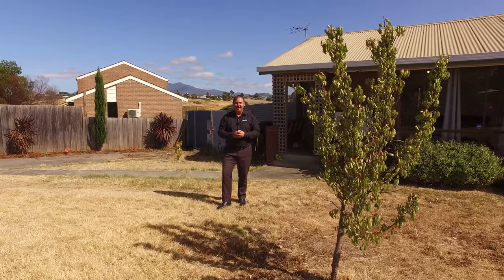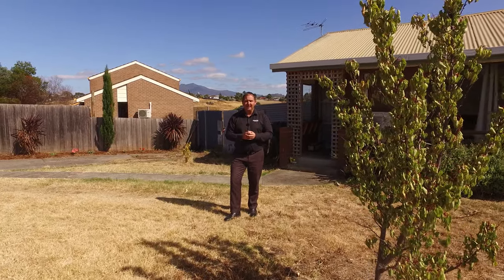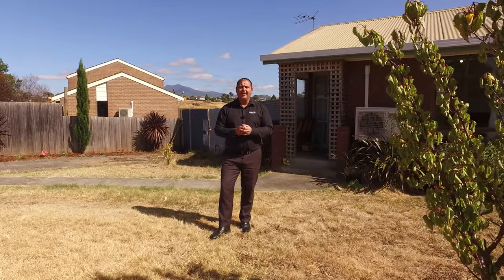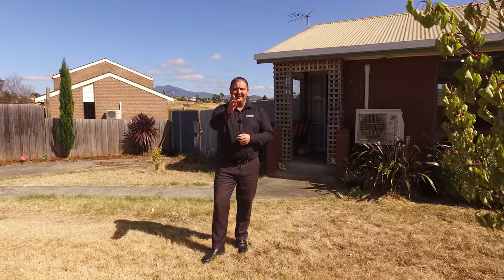We're in a great location. We've got a level access block, fully fenced secure yard for the fur baby. If you're looking to invest or to get into the market, then look no further. If you'd like to know more or to book an inspection, please don't hesitate to call me. I'm available seven days a week and I'm here to help.